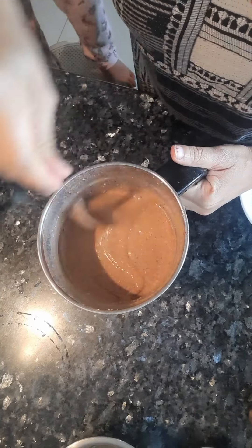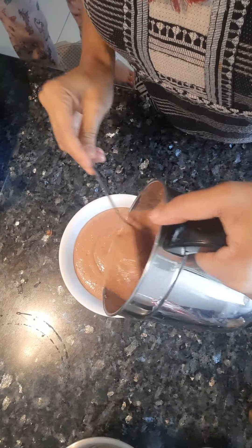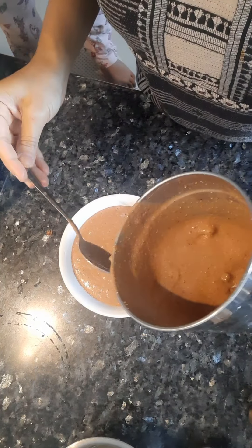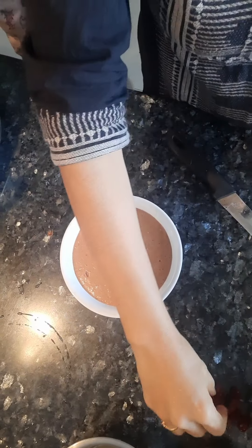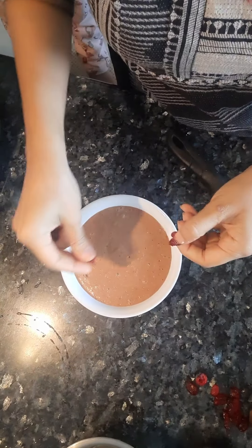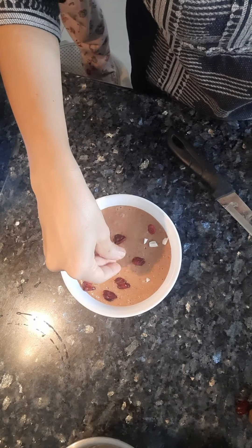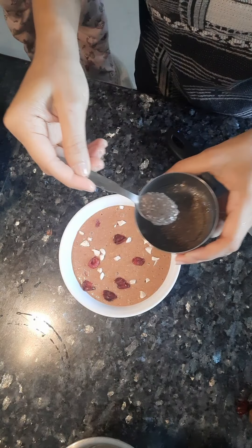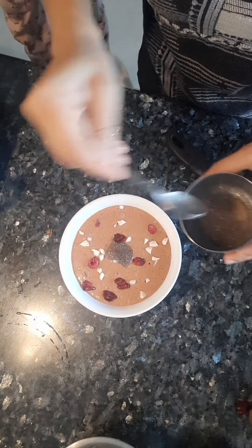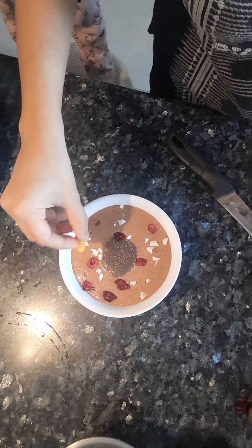The smoothie is nicely ready. I prepared this for two. I will be adding toppings: a little dried cranberries, soaked and peeled badam, chia seeds, and a few pieces of apple.